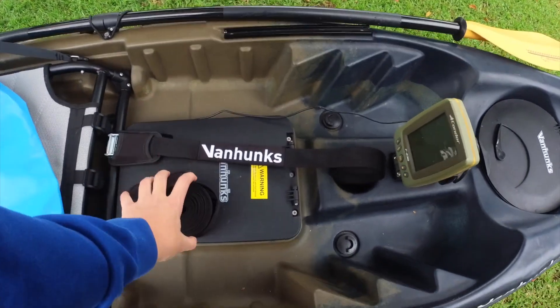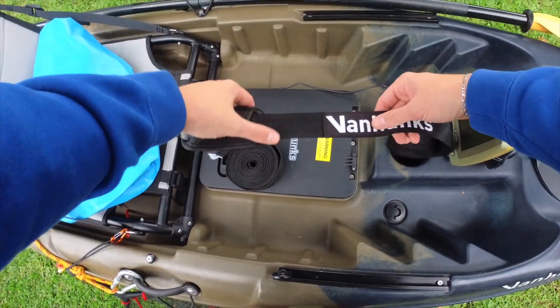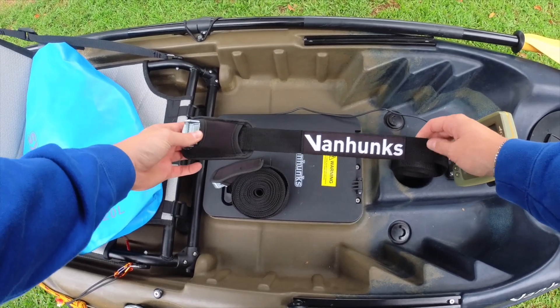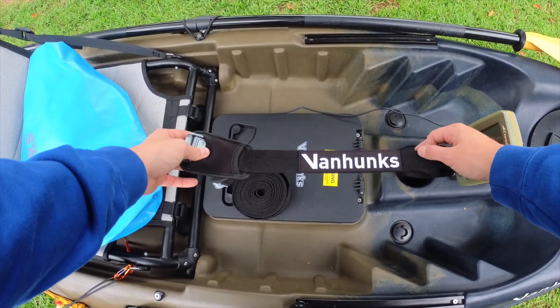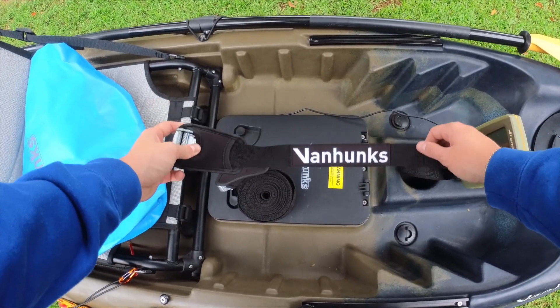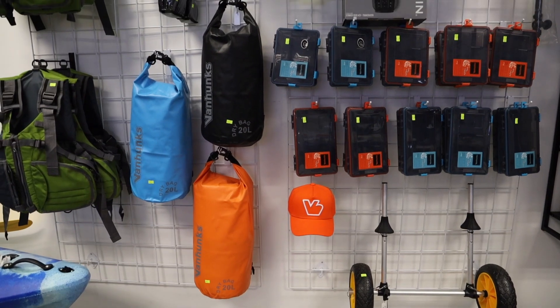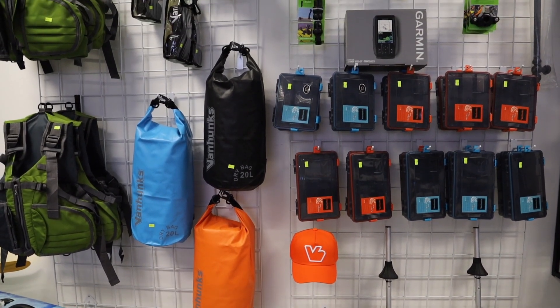The tie-down straps — I can't stress this enough — the quality of them compared to ones I've owned in the past: these are definitely the best quality, best looking, best all-around straps that I've owned. We stock these too.